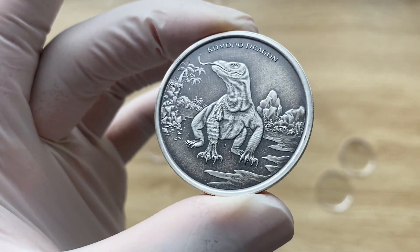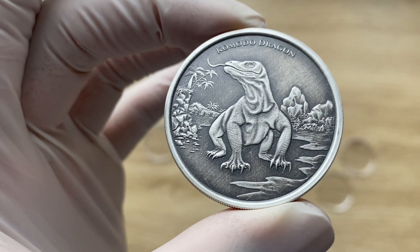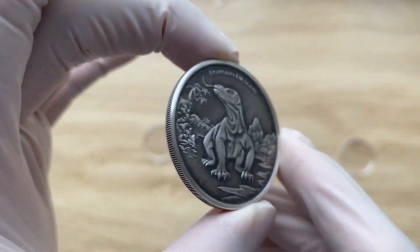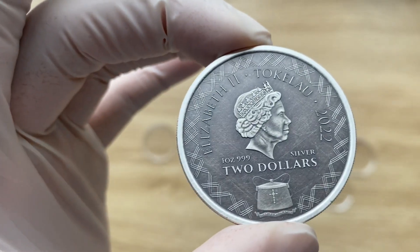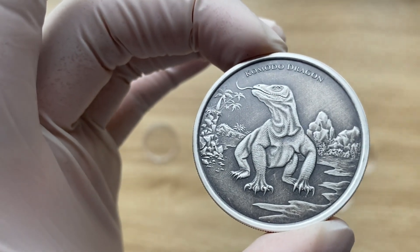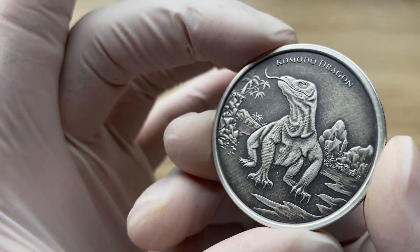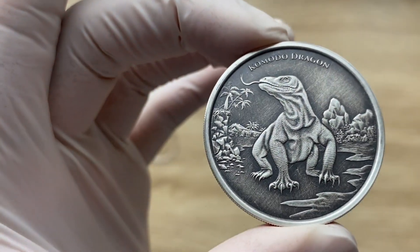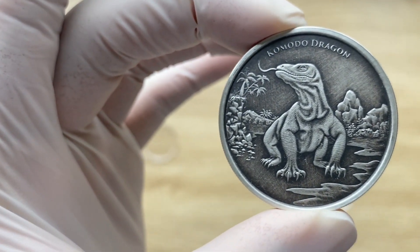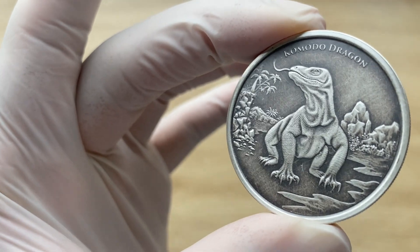To cap it off, there is an inscription written above reading 'Komodo Dragon.' This coin is believed to be limited to a mintage of just 3,000 in the antiqued version, so grab yours while it lasts. A very big thank you to each and every one of you for stopping by to view another of my coin showcasing videos. I have done the silver plain version separately, so go check that out to see the difference. Thank you very much and I will see you guys in the next one.